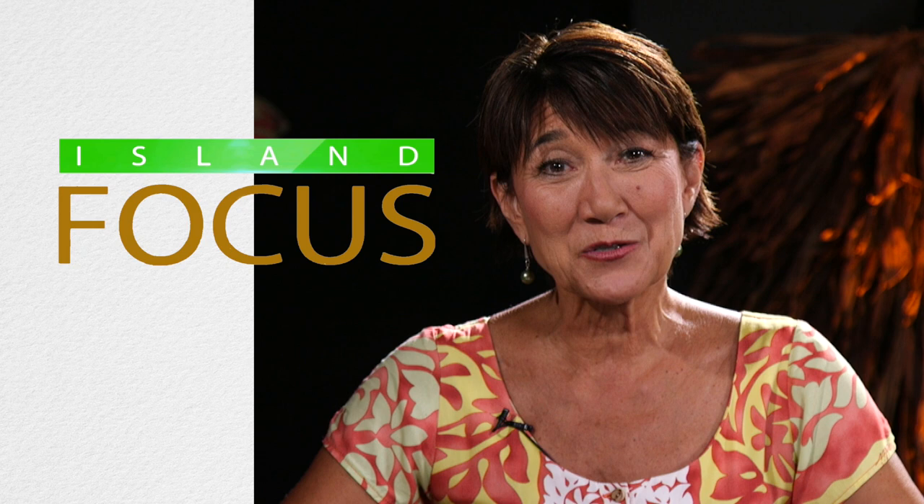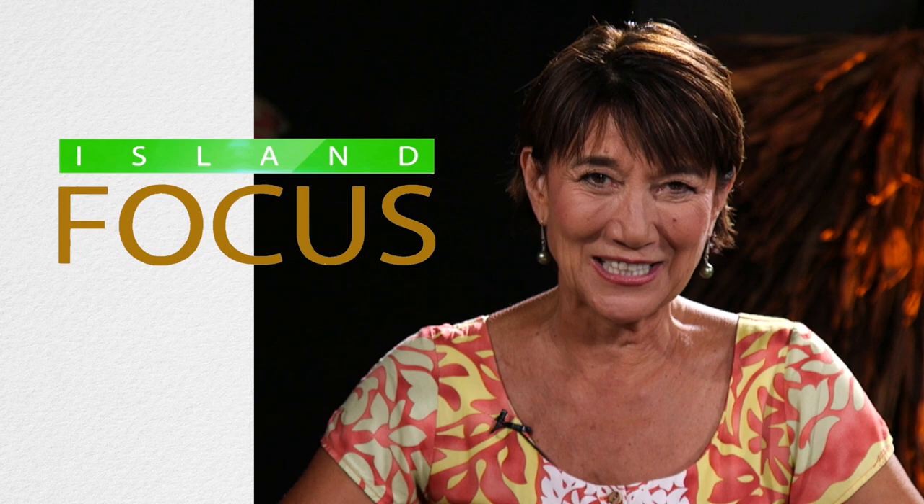Aloha, I'm Lila Berg, and we're here at Bishop Museum, ready to converse with the people who inform, inspire, and impact our daily lives. Thank you for joining us on Island Focus.